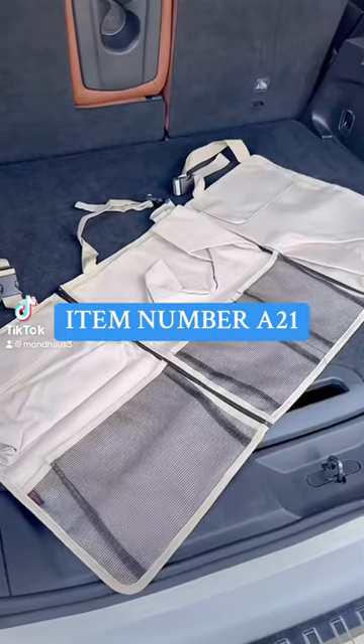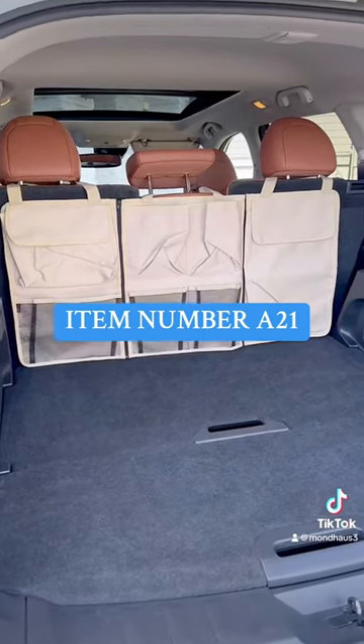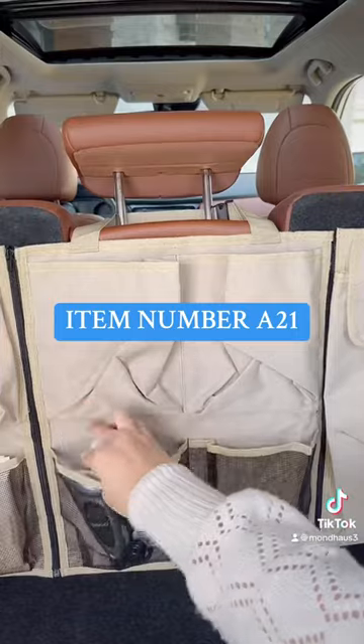Amazon car must have. We have been loving this trunk organizer. The straps easily slide over the back seats and you can use the entire thing or zip them off to make three separate organizers.